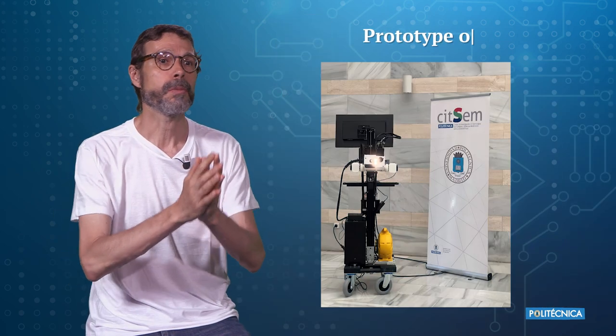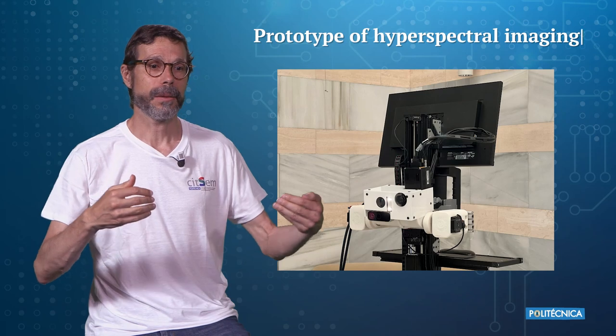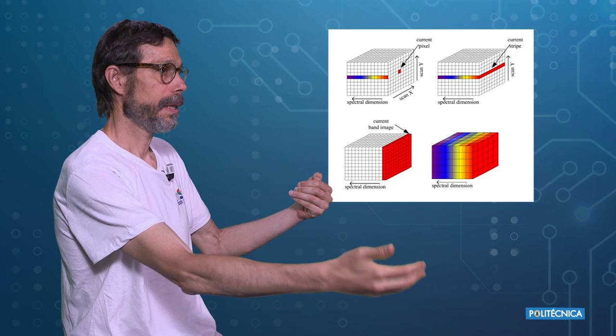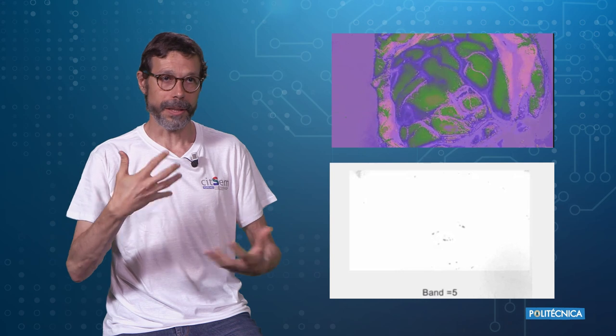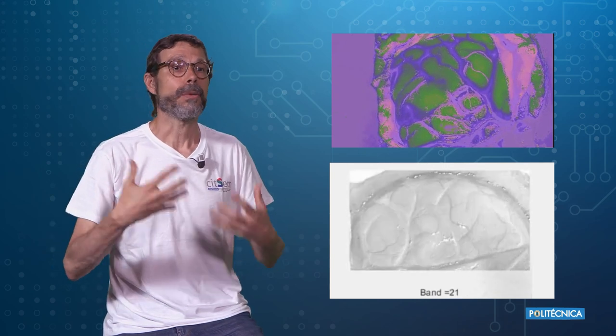Our technology is called hyperspectral imaging, or hyperspectral video, because in fact we work with video. That means that we use different wavelengths and we interrogate with these different wavelengths to see how the tissues behave with this type of light, and then with the information we get, we are able to process that very quickly and to get an answer in real time.